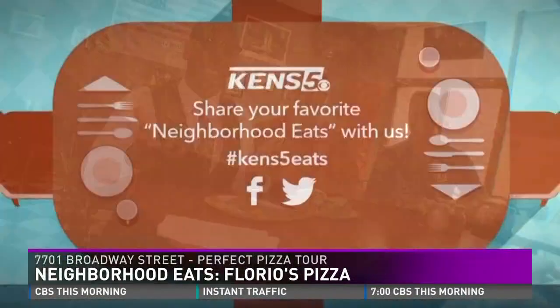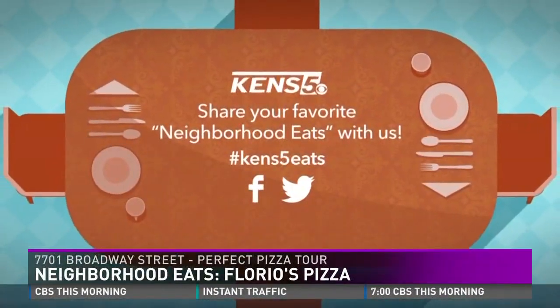Thank you so much for this recommendation. If you have another one, all you have to do is hit me up on our KENS 5 Facebook page or send me a tweet — just don't forget to hashtag it KENS 5 Eats.